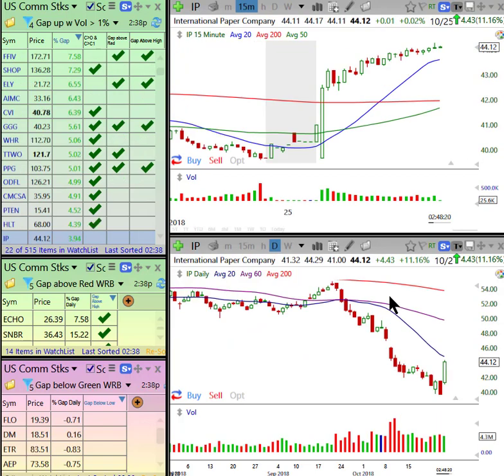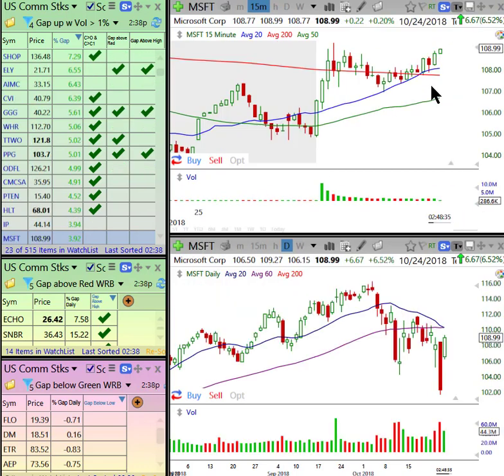International Paper — I mentioned this one to our folks in the green room. Bullish gap, price void, and you had a bullish first 15-minute bar. And that's just churning its way up. That looks great.